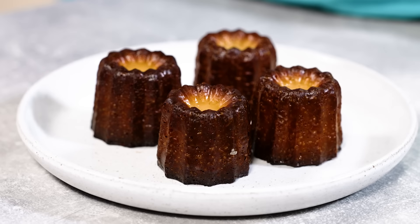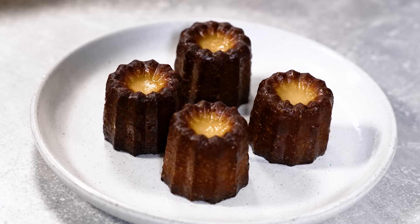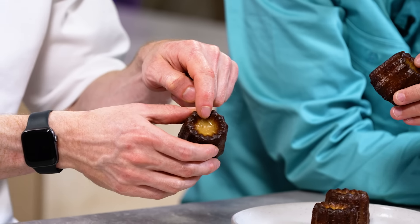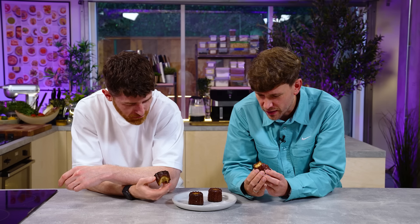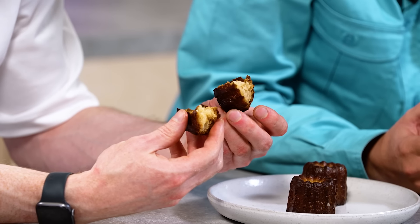There is a bakery in London called Babel where we bought these from — these are perfect. It's really dark — look how dark it is. The centre has just taken on that really moist rum and vanilla flavour, while the outside is almost rubbery and chewy. It's so essential that these are really dark because you get that bitter flavour as well — that's the best bit about it.